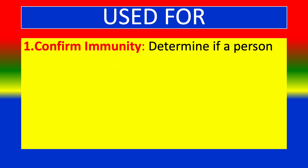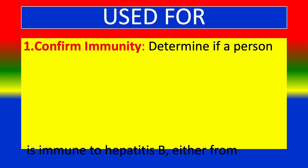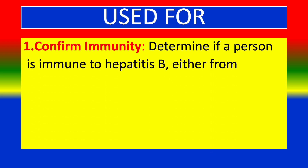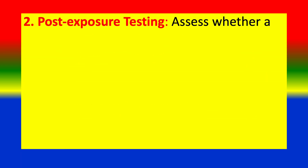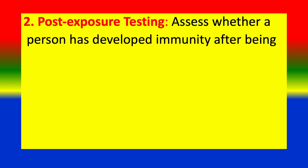Uses for this test: 1. Confirm immunity — determine if a person is immune to Hepatitis B, either from vaccination or from recovering from a prior infection. 2. Post-exposure testing — assess whether a person has developed immunity after being exposed to Hepatitis B.